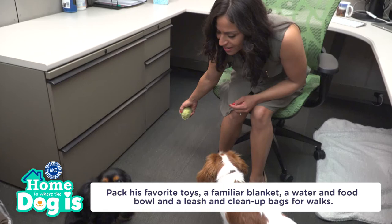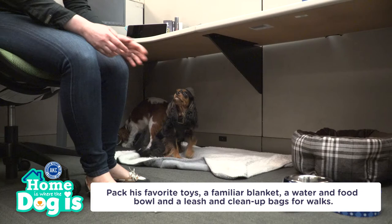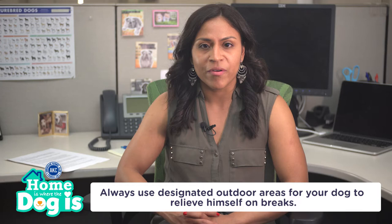Even the most socialized dog will need to feel at home in this new environment. Make sure to pack a bag with everything you'll need for the day, including a water and food bowl, a familiar bed or blanket to help him feel secure, some toys and treats, a leash for walks, and clean-up bags to pick up waste. Be sure to always use designated outdoor areas for your dog to relieve himself on breaks.